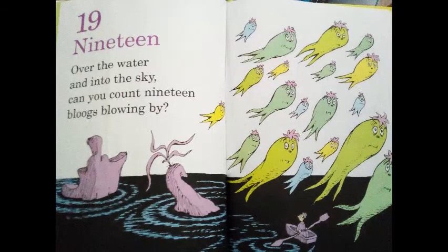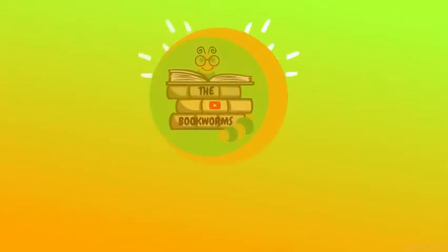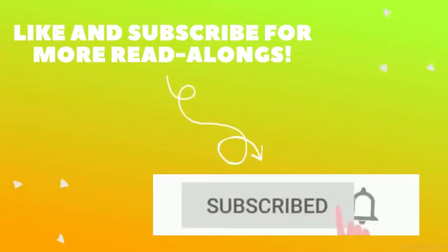19! Over the water and into the sky, can you count 19 blues blowing by? 20! Start at the bottom, work up to the top. Count 20 fud-nuddlers, and now you can stop. That's it for today. I hope you guys enjoyed. Make sure to like, comment, share, and subscribe for more read-alongs. Until next time, bye!